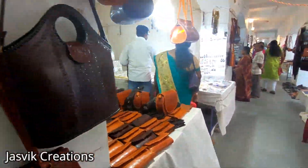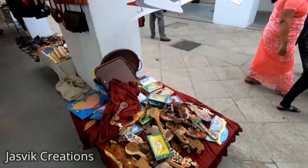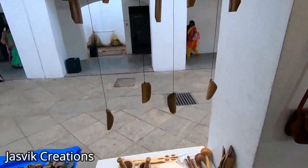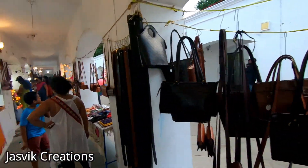Here we have the same exhibition in Chennai as well. We will have the same collection of bamboo items, leather items, bags and other collections.